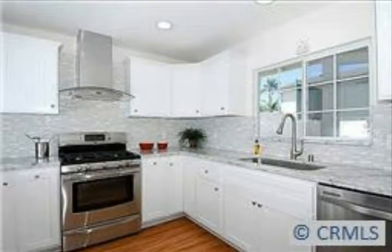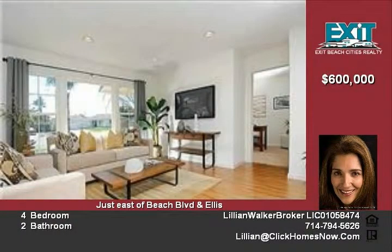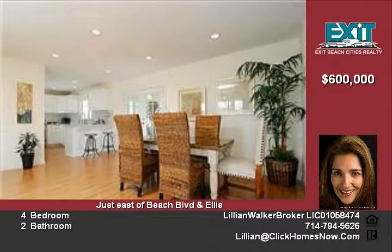This sensationally remodeled and designed Huntington Beach home looks absolutely model perfect. Completely transformed from the bottom up, this home enjoys a generous four bedrooms, two baths with an amazing open and airy floor plan.